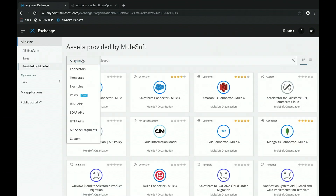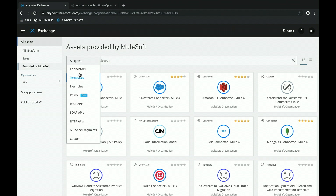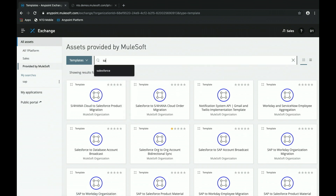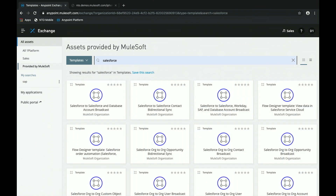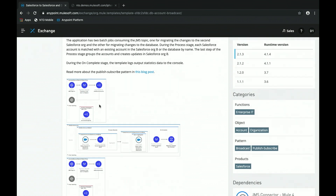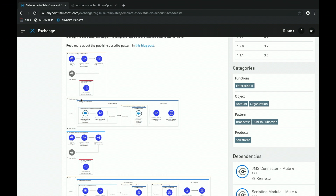We also have a number of templates published on Exchange. Opening up the category filter, you see not just connectors but templates, examples, API policies — a bunch of different assets that enable our customers to get up and running really quickly. Searching for Salesforce connectivity templates, we get a number of templates — for example, the Salesforce to Salesforce Account Broadcast template. It's well documented with screenshots showing exactly how the flows work, and you can import these flows into a development environment and use them as a starting point, driving a lot of speed.